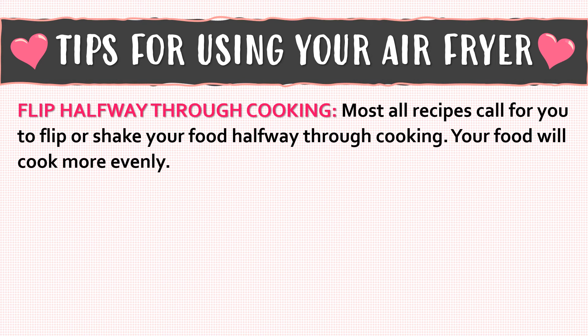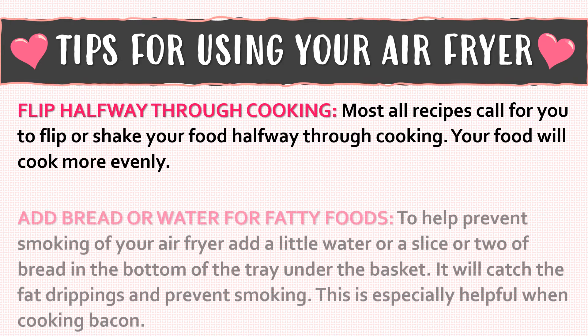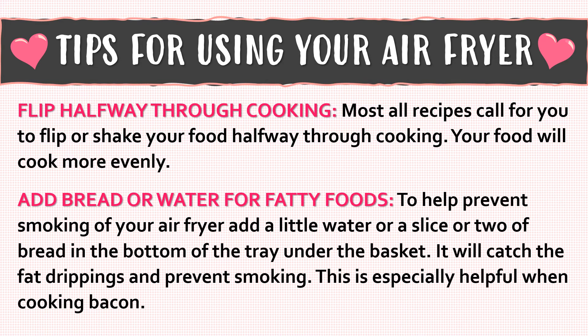Flip halfway through cooking — most all recipes call for you to flip or shake your food halfway through, so your food will come out more evenly cooked. For fatty foods, to help prevent smoking in your air fryer, add a little bit of water or a slice or two of bread in the bottom tray under the basket. It will catch the fat drippings and prevent smoking. This is especially helpful when you're cooking bacon.